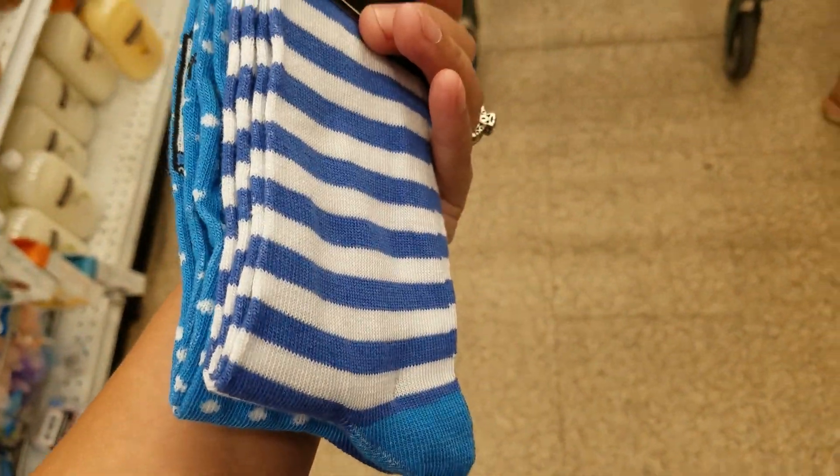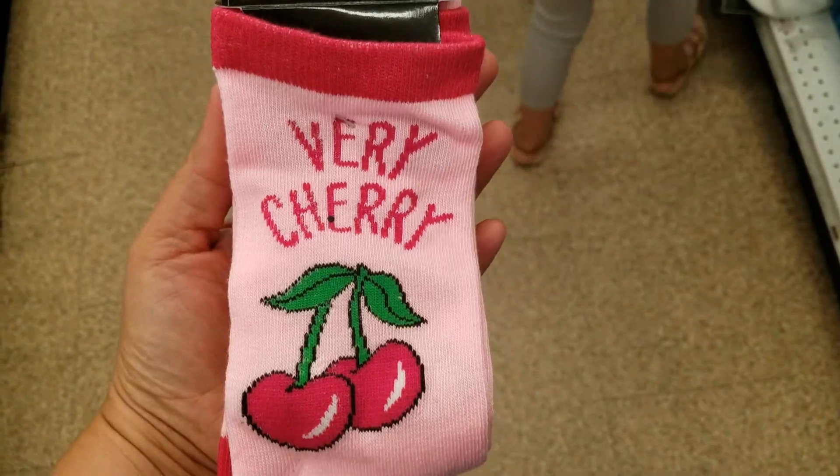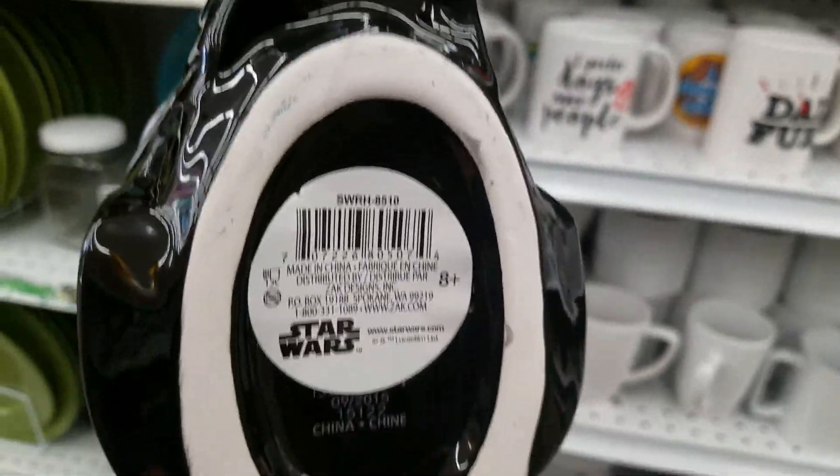Get that plain one, got the french fries ones — cute! And then the stripes, got the cherry one. They carry these here — see, they have some up there. Star Wars!